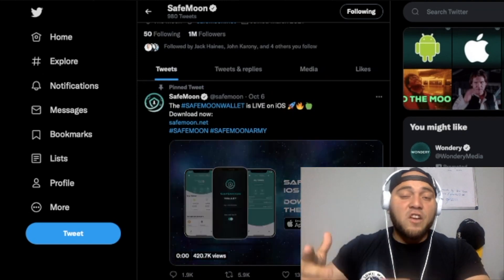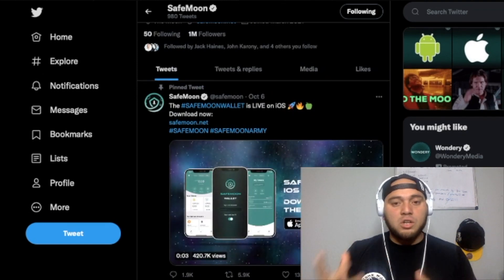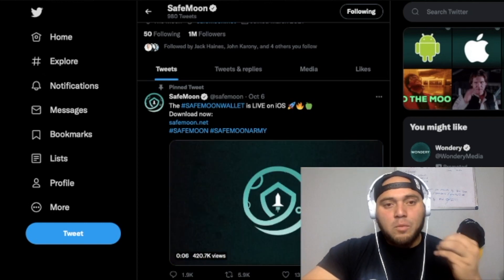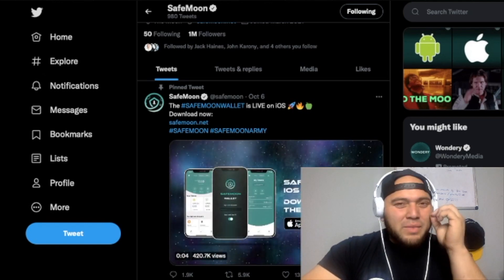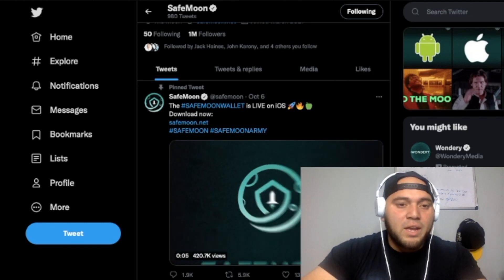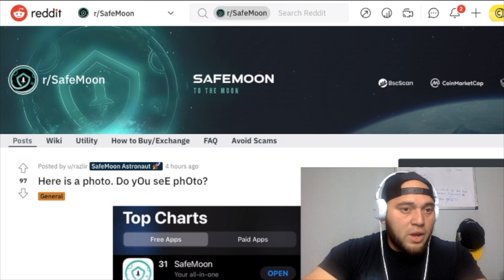I believe once we get another SafeMoon Sunday, we'll be getting some huge updates and more in-depth details to the SafeMoon wallet's reception and response. If we go to Reddit right here, you can see SafeMoon has been one of the most trending cryptocurrency platforms.